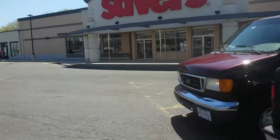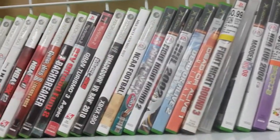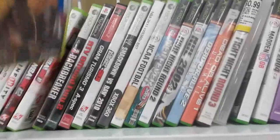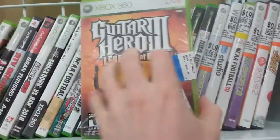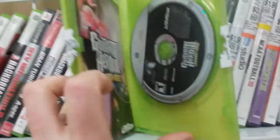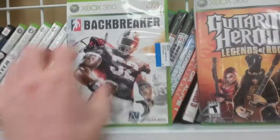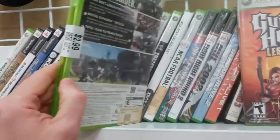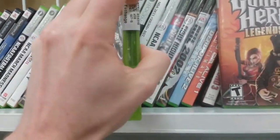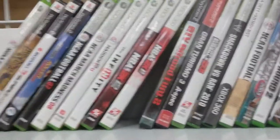Here we are at Savers — the one by where I work. There are some new games on the shelf. Here's Guitar Hero 3: Legends of Rock for the 360 — this is pretty much the only version that has any value. $1.99, I'm going to pick it up. And here's Backbreaker, a game I don't ever see. It's $2.99, complete, though the disc was pretty scratched up. The rest of this stuff is just junk.